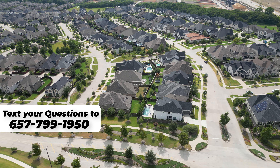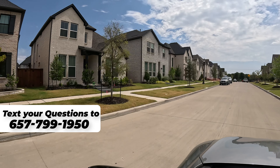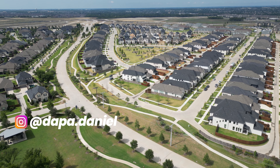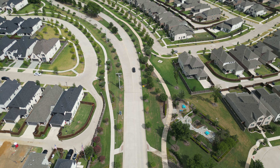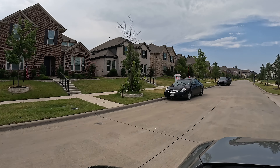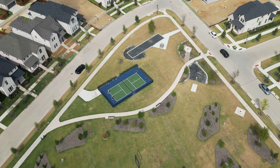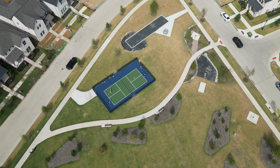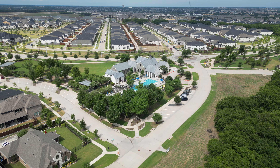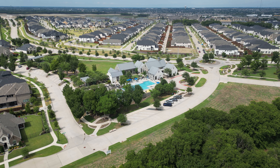On today's video, we're going to be going over the top 10 must-know things when choosing a master plan community — whether you're searching for the perfect amenities, considering various housing options, or evaluating location and accessibility. We'll touch on community design, lifestyle and culture, sustainability, financial considerations, educational facilities, and health and wellness resources. By the end, you'll have a comprehensive understanding of what to look for to ensure it meets your needs and long-term goals. Stay tuned as we break down these top 10 factors to help you make the best decision for your new home purchase.